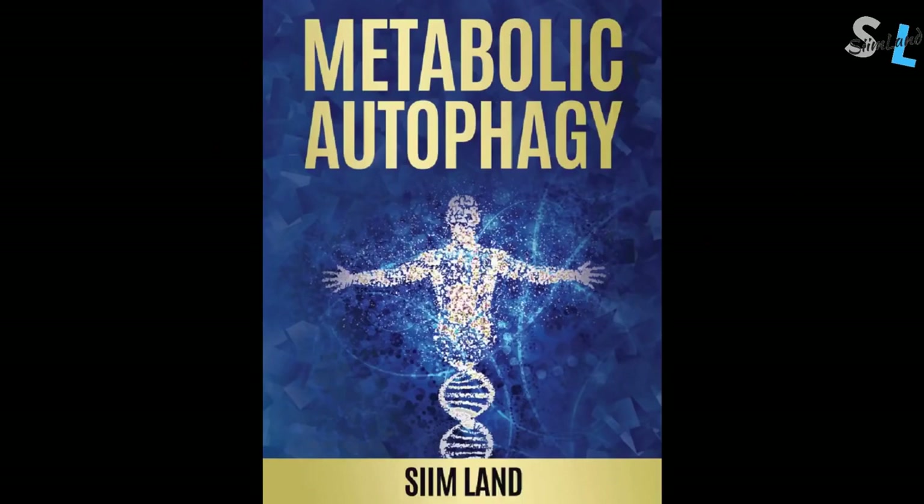If you want to know how to optimize different foods and macros for autophagy as well as longevity-oriented performance, then check out my book, Metabolic Autophagy.